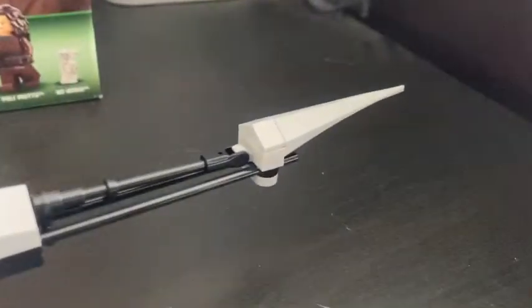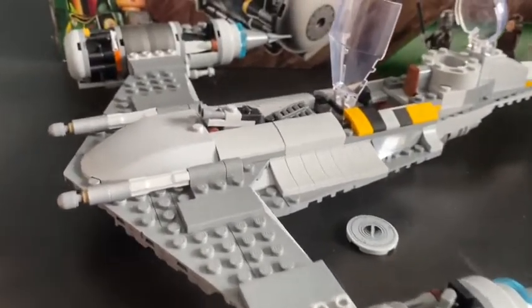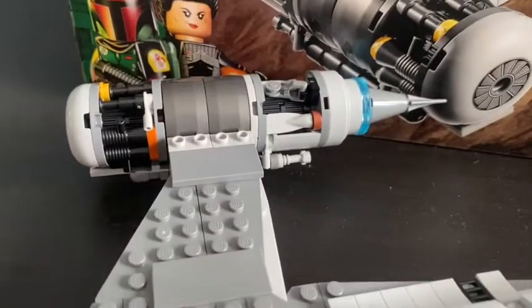The back of the N-1 Starfighter is pretty long in general. The engines are just so detailed — different from anything I've ever seen. I think this is worth the sixty dollars.